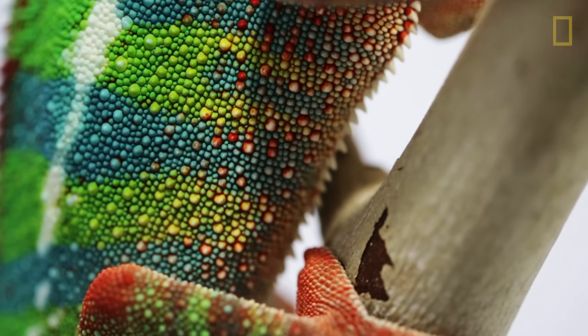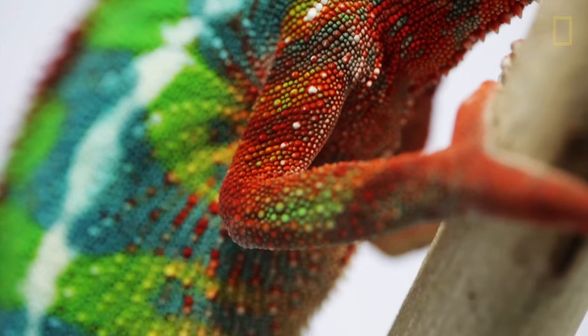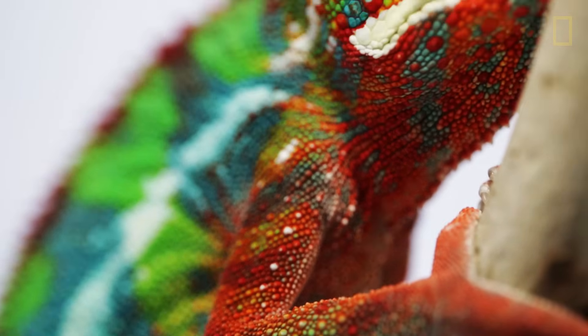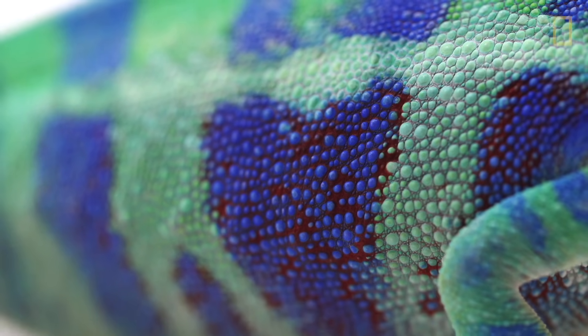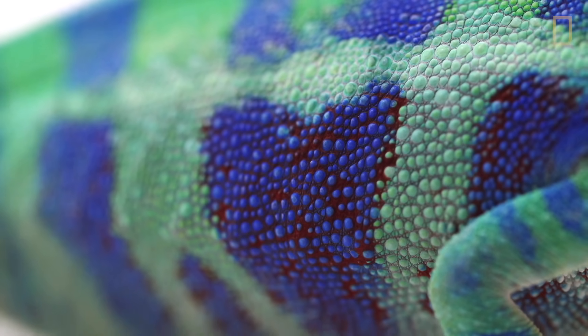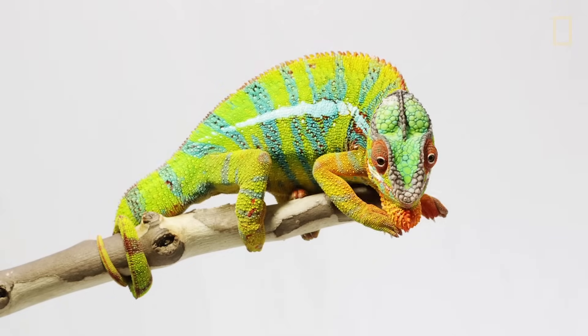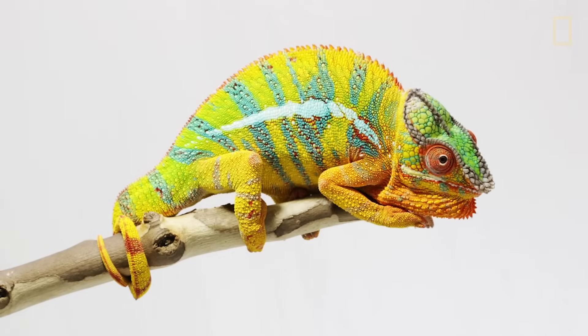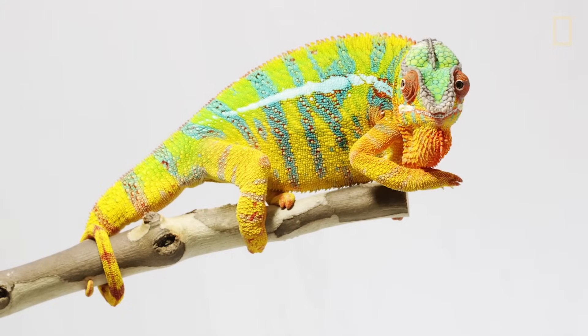In 2015, scientists discovered that the superficial layer of chameleon skin has pigments in it, and under that there are cells with small guanine crystals. Chameleons change color by actively tuning the spacing between these guanine crystals, which changes the wavelength of light that is reflected off of those crystals, and thereby changes the hue or the color of the chameleons.